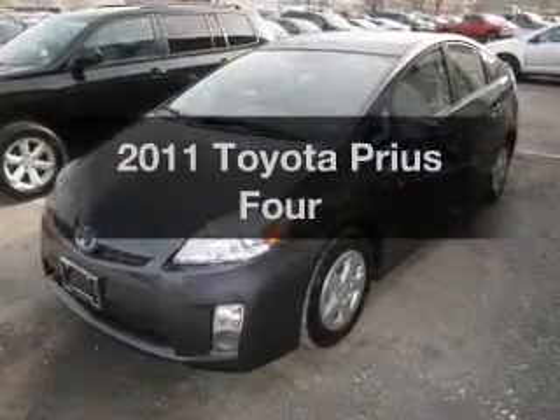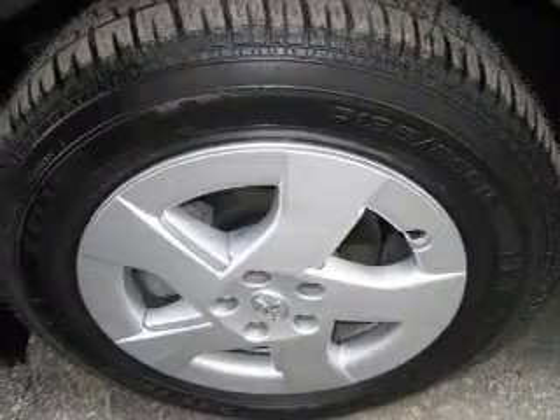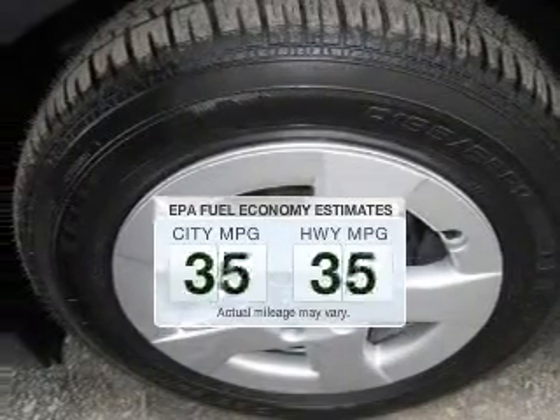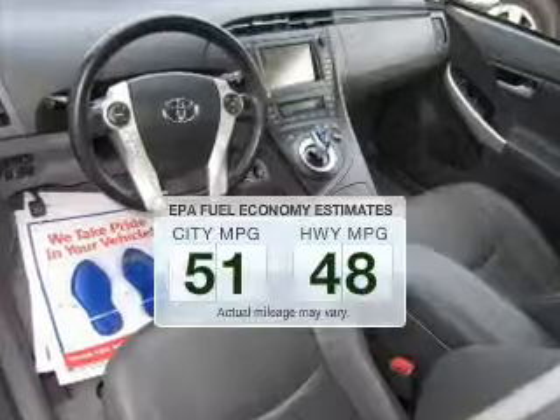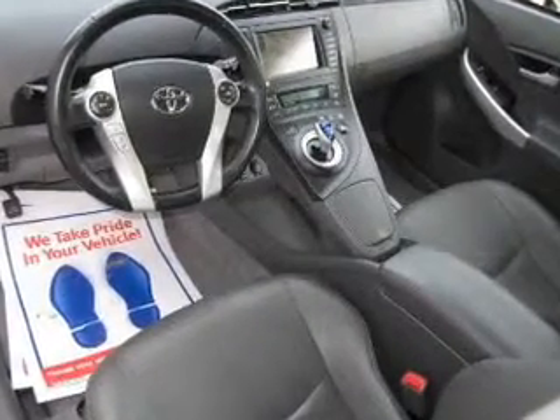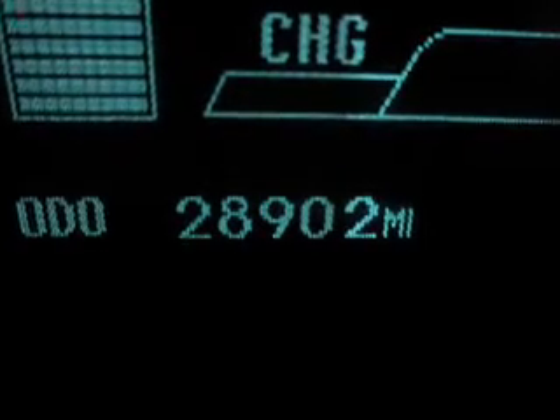Imagine yourself in this 2011 Toyota Prius. This is the set of wheels you've been looking for. Low emissions and the good fuel economy offered in this vehicle are important to you and to the environment. The powertrain includes front wheel drive with an efficient four-cylinder engine driven by an automatic transmission.